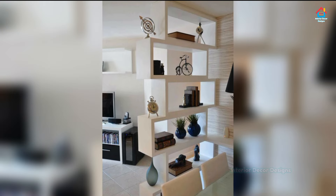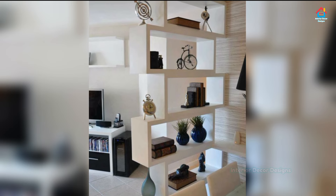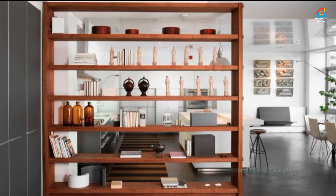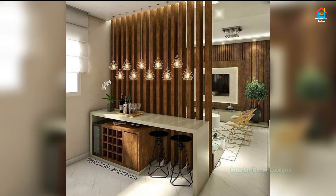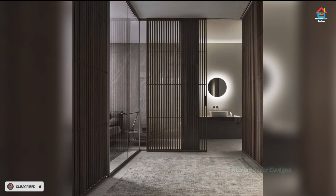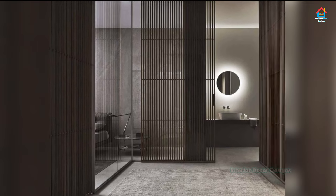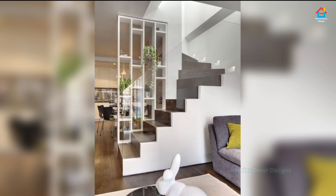A combination of closed units at the base and open shelves at the top is a practical choice that allows for an unobstructed flow of light and a visual connection between the living area and the room next to it. Room dividers instantly make something out of nothing, turning single-use rooms into double spaces with separation and privacy — they can even create the illusion that a room has more square footage.